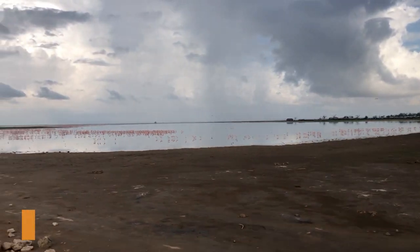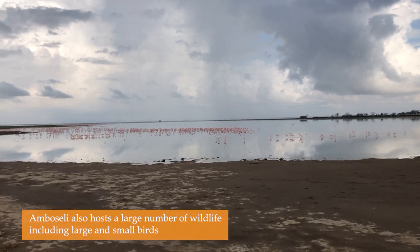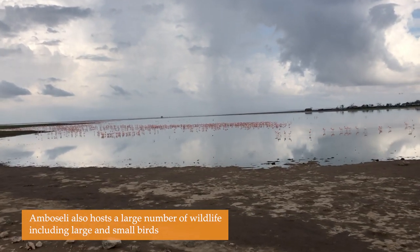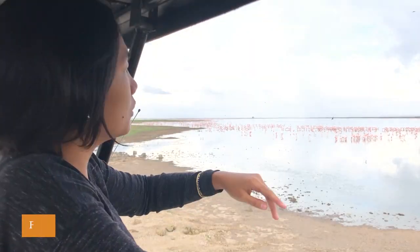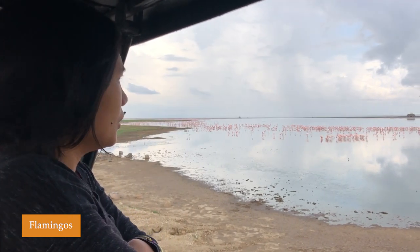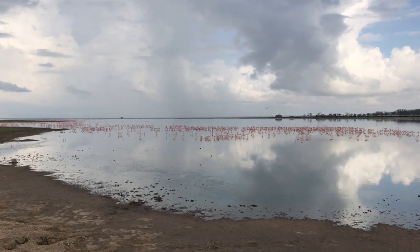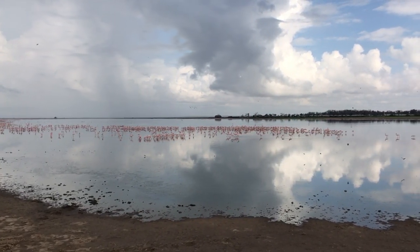We can see a lot of flamingos. You can see it's almost like pink because there's too many of them. And listen to the sounds they make.